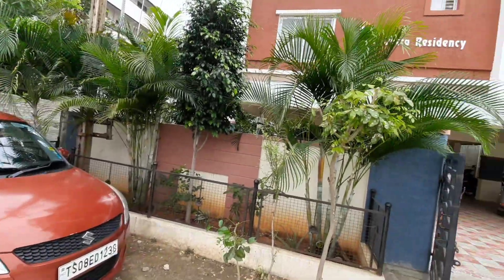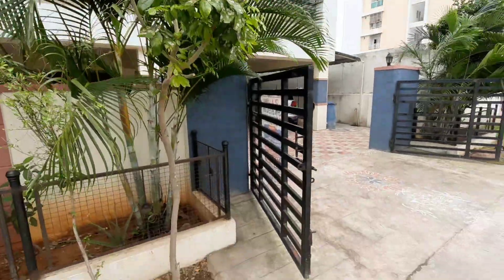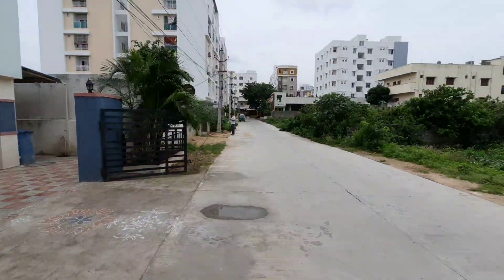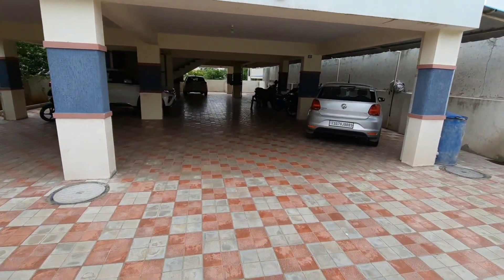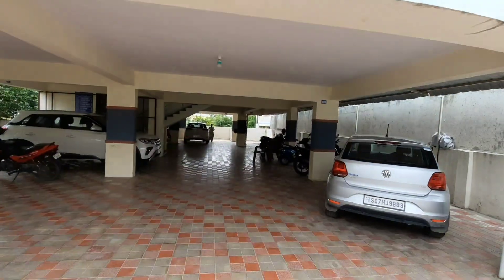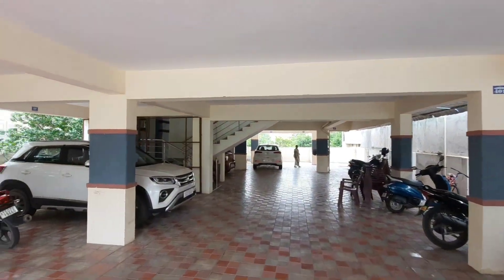Hi friends, welcome to HVD Properties. I am looking at a flat apartment — 1200 SFT including common area and parking.